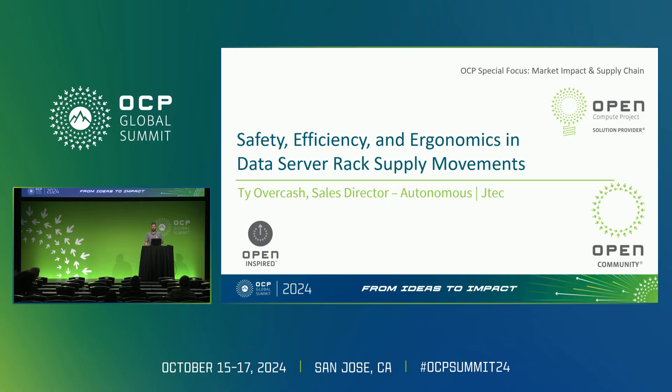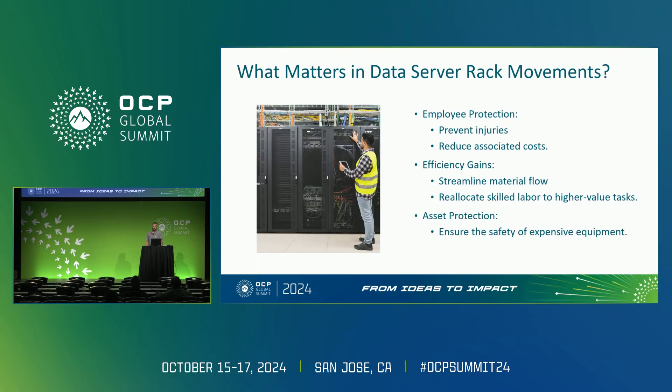Today I'd like to explore the critical role that safety and ergonomics play within moving server racks throughout a data facility. This has been a topic that's been vastly overlooked and it still remains a pretty vital aspect within data center operations. So, what matters in data server rack movements? The first most important aspect to consider is safety and ergonomics.